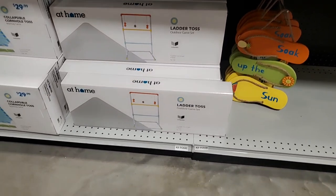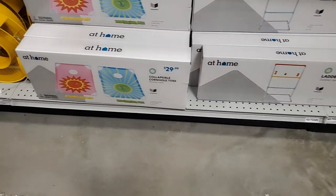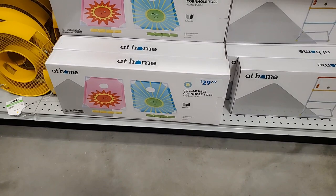Ladder toss! And collapsible cornhole is $30.